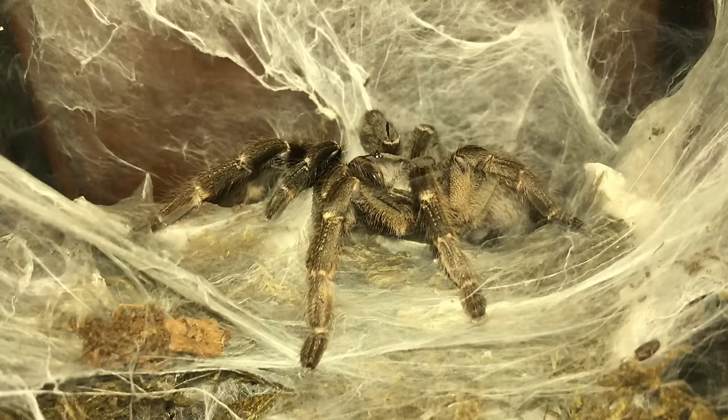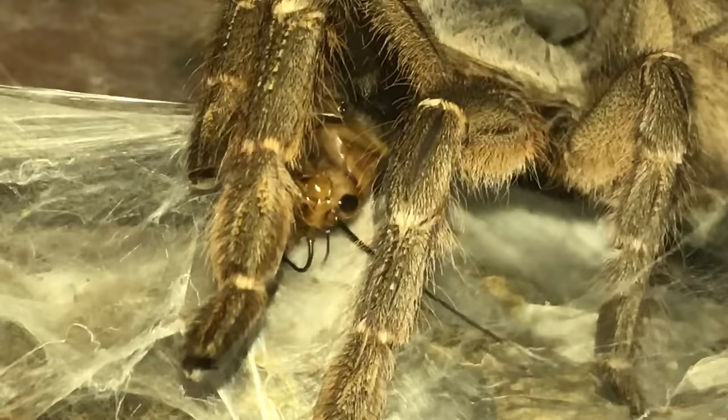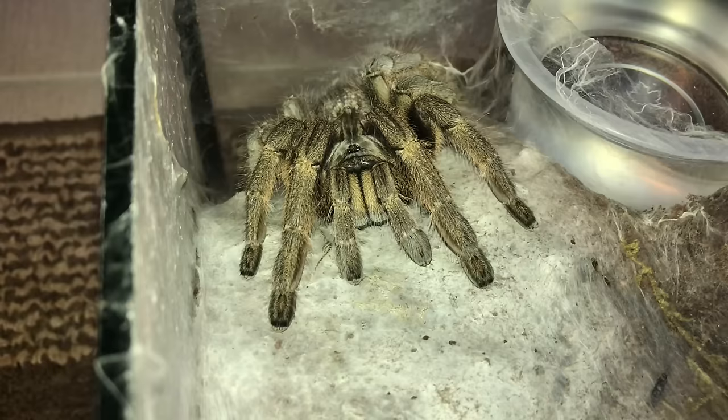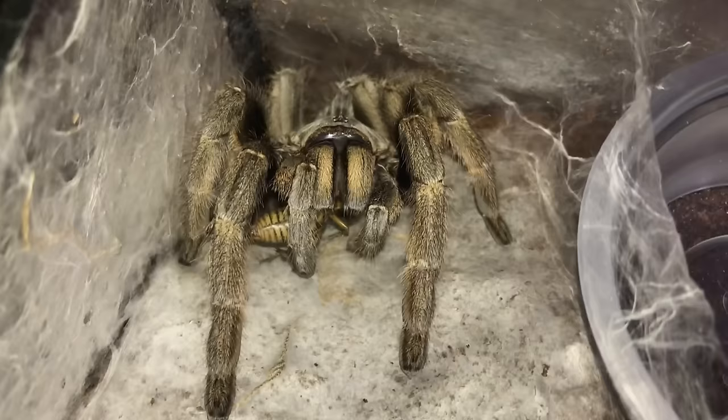This is the Ceratogyrus darlingi, the rear-horned baboon. The cricket is still like, help me, I'm being attacked by a tarantula. But help is not on its way. Ceratogyrus marshalli, great horned baboon, waiting patiently for a meal. Very, very gentle takedown for a baboon. That is why I love this girl.